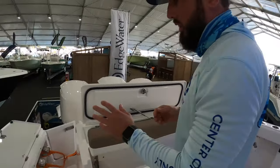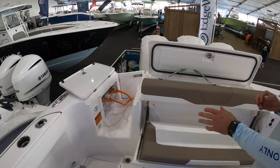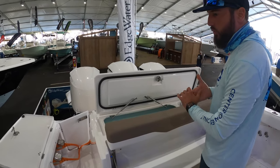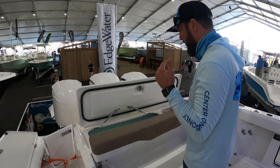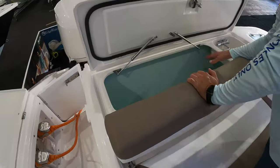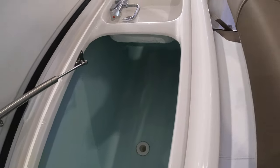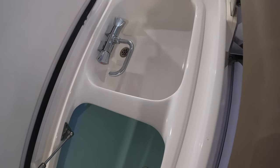Looking back on the starboard side, you'll notice shore power connections — when you get to the marina, just connect up to shore power to charge all your batteries on board. There's also a massive live well in the transom, accompanied by a sink and a secondary live well as well.